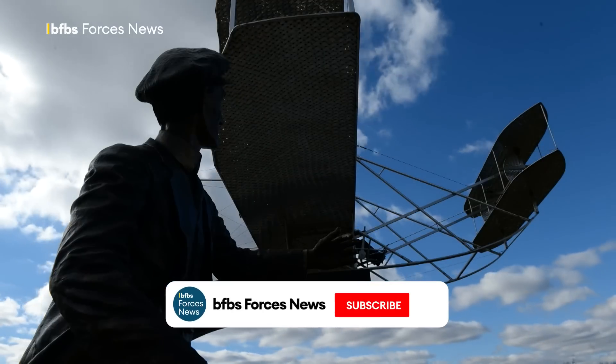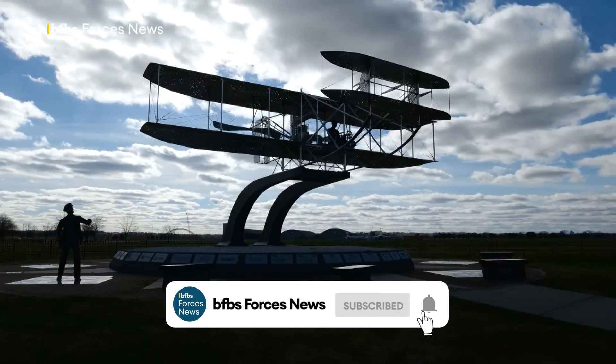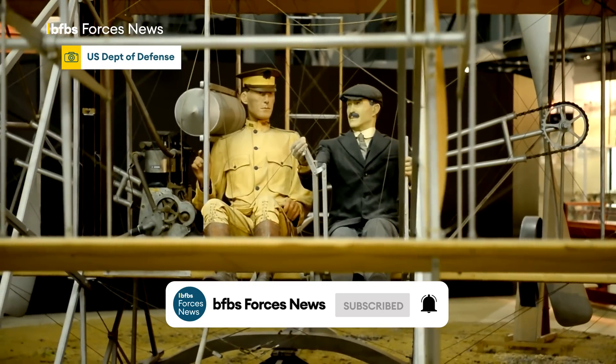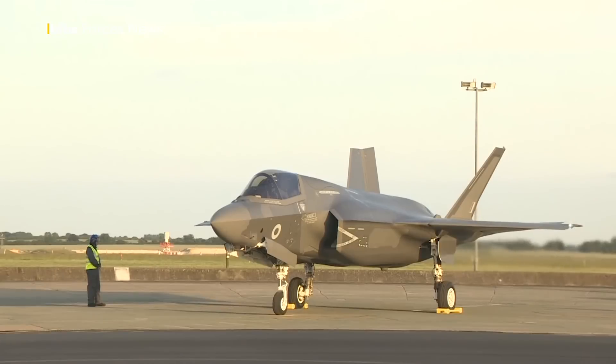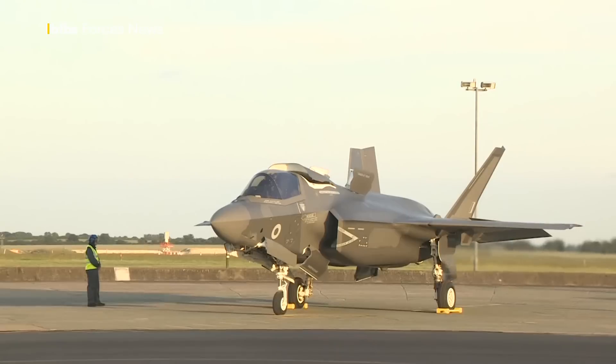Since the Wright brothers first flew a fully controllable airplane in 1903, later leading to the 1909 military flyer — the world's first military airplane — aircraft right up to the F-35B Lightning II have been using a system of movable external control surfaces for flight control. But that's about to change.